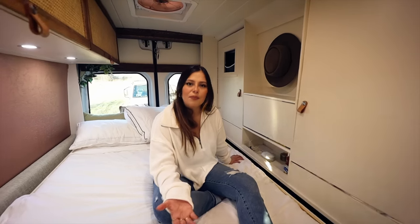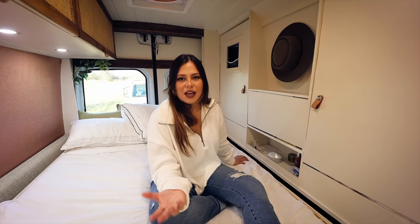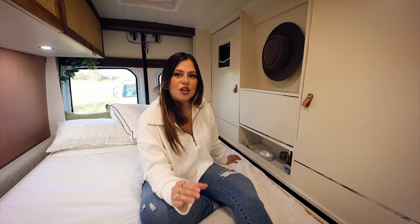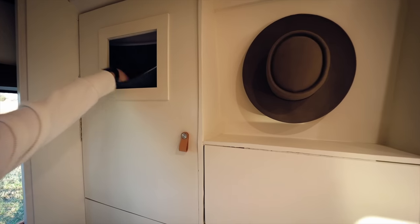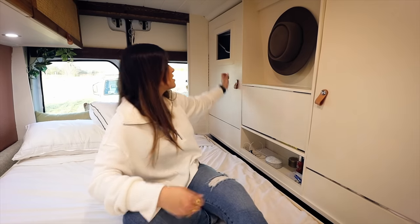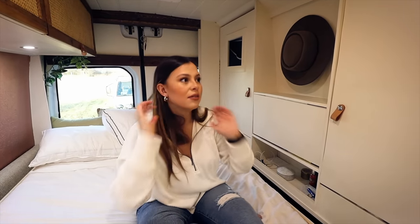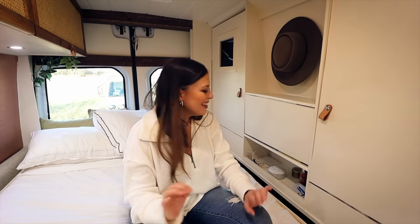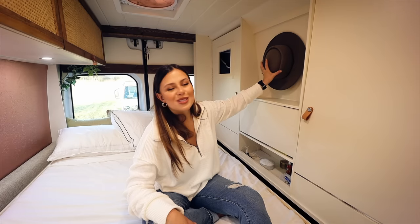Something I didn't think about enough in my previous conversion was dirty clothes. I knew I wanted a section to put dirty clothes and not think about it — and that's what this is. We have a hamper where we store all our dirty clothes and just take it out on laundry day. It doesn't smell. A lot of people ask how you can sleep next to dirty clothes, but we can't smell anything. We also have a little hook for hats.